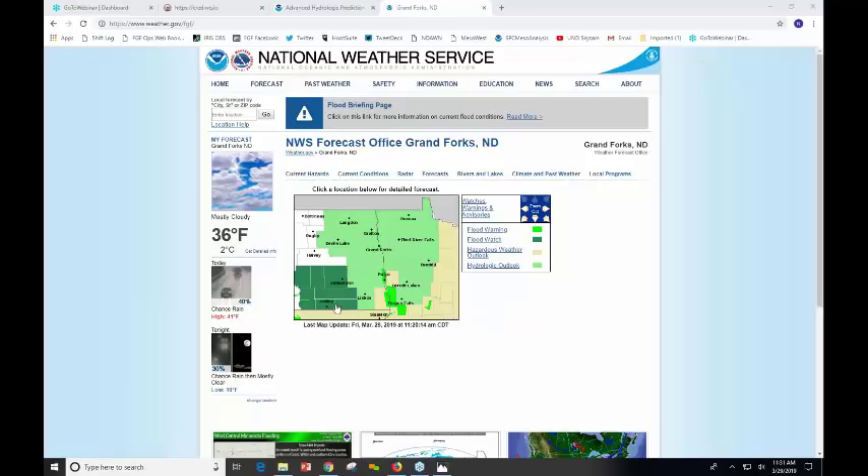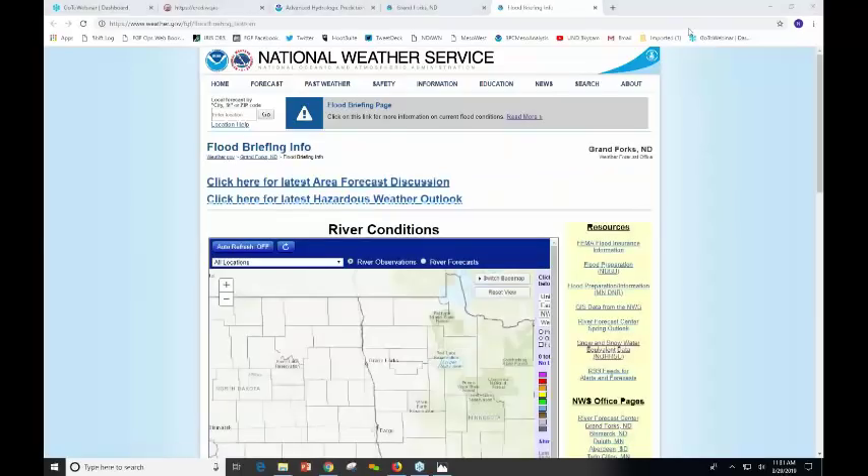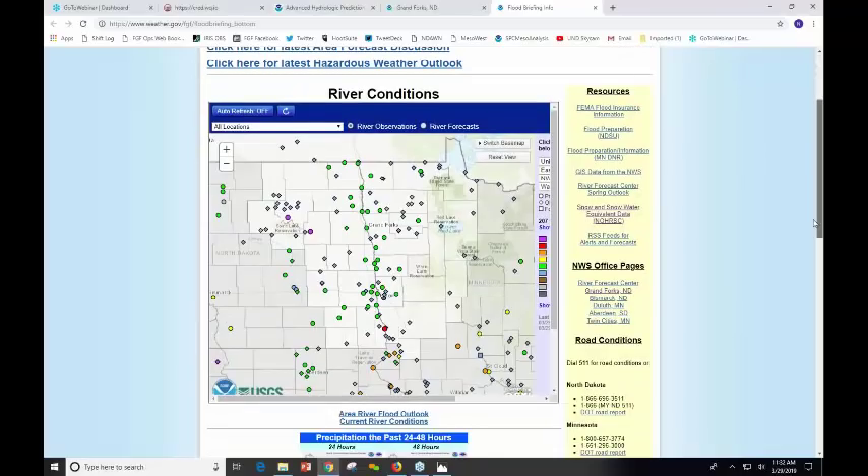You can see the hydrologic outlook in the background in light green, with some of the various flood warning products highlighted for the southern part of the basin. Up at the top, the headline says Flood Briefing Page. If you click on there, you'll find our local forecast discussion or hazardous weather outlook, as well as a direct link to the River Conditions page — what we call our AHPS, Advanced Hydrologic Prediction Services.